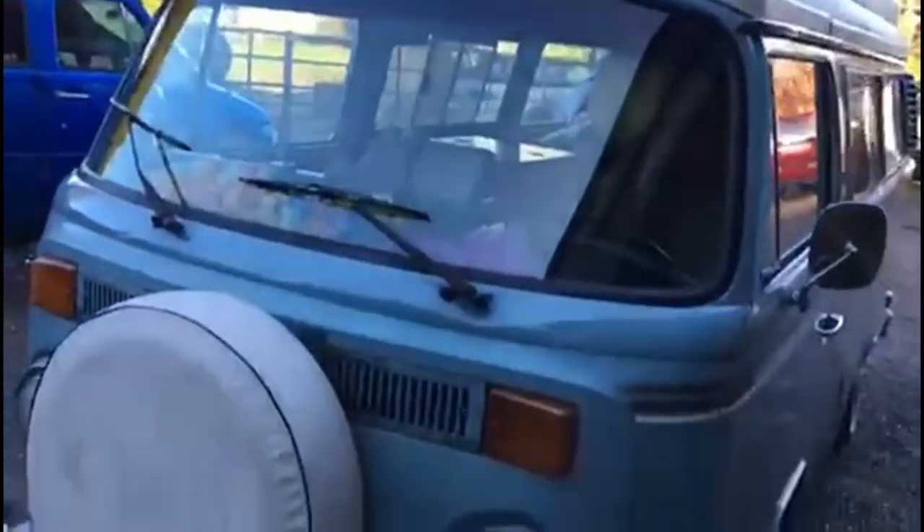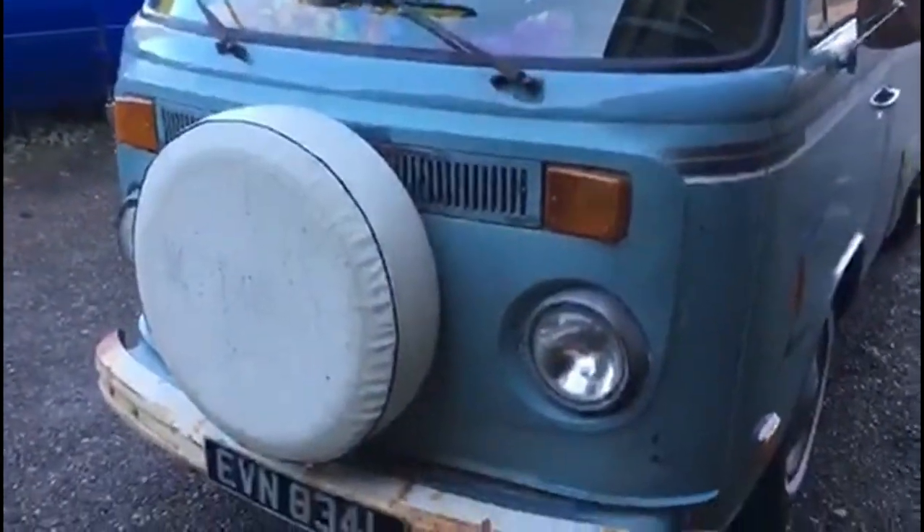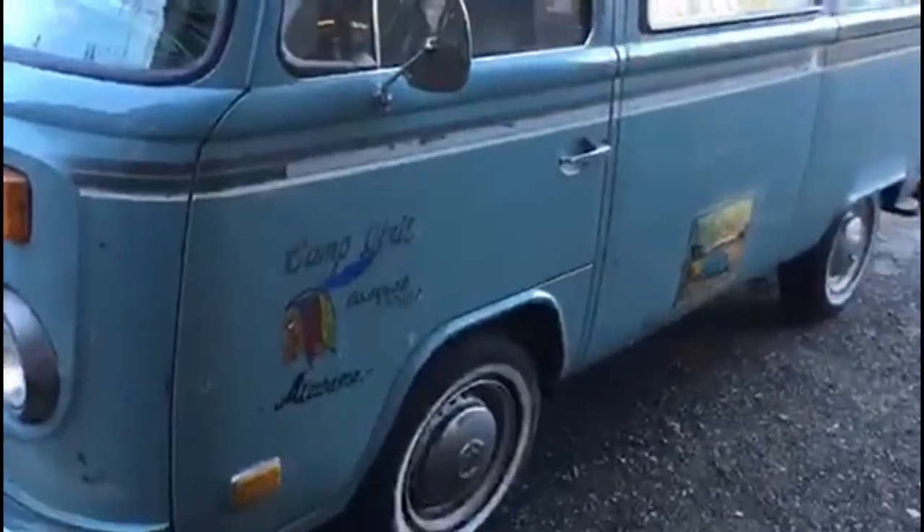The owners bought a Westie style interior. Obviously we've put a new windscreen in it with the top tint. We've got it in for our MOT work.